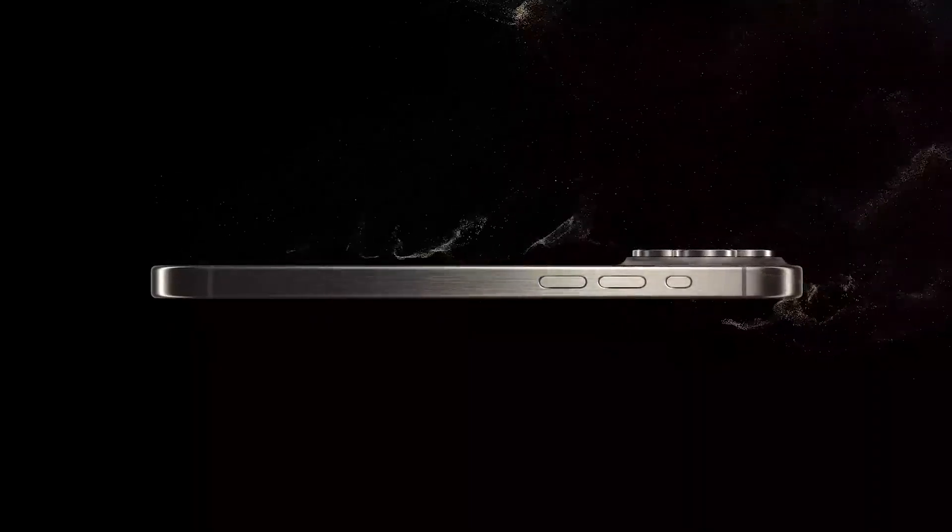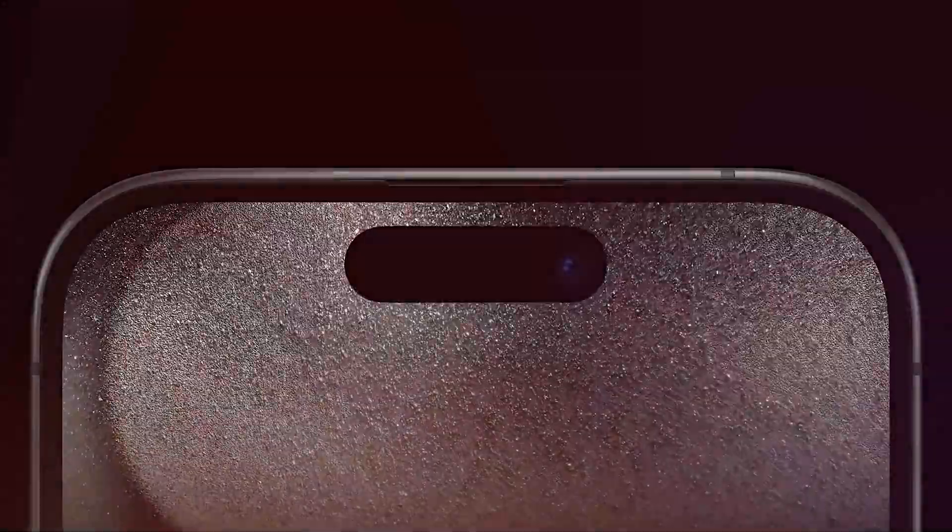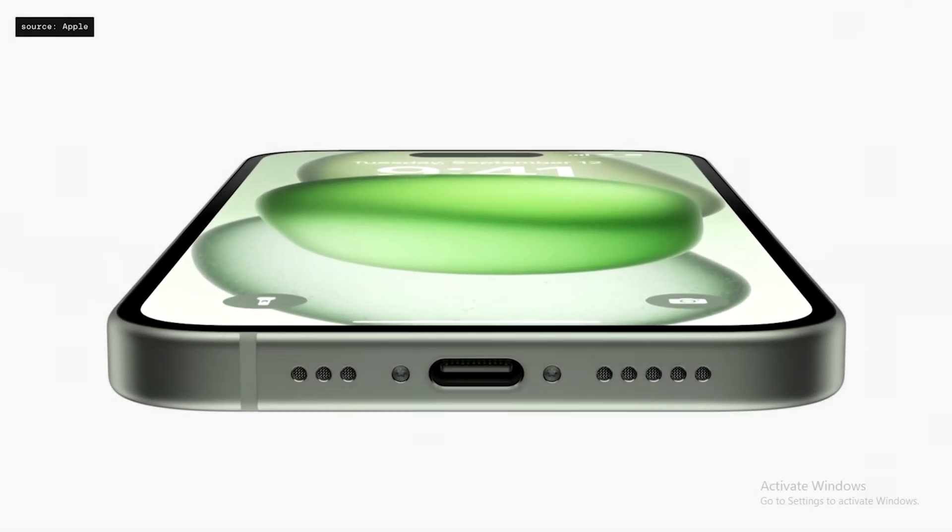So why did Apple make this change after sticking with Lightning for so many years? Apple initially tested the USB-C charger for the first time with the iPhone 15 series launch last year. The positive response and high success rate showed Apple that users were ready for this change, paving the way for the full shift to USB-C in the iPhone 16 series.